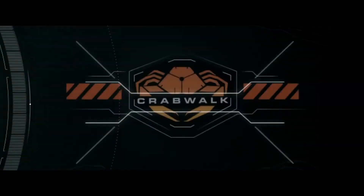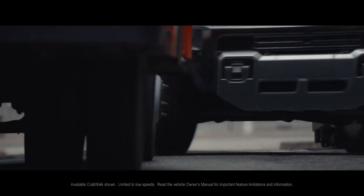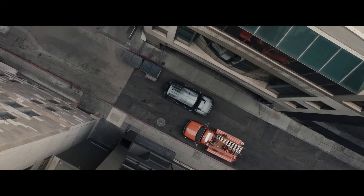With CrabWalk, Hummer EV has the ability to drive diagonally — something no pickup or SUV in the industry can match.